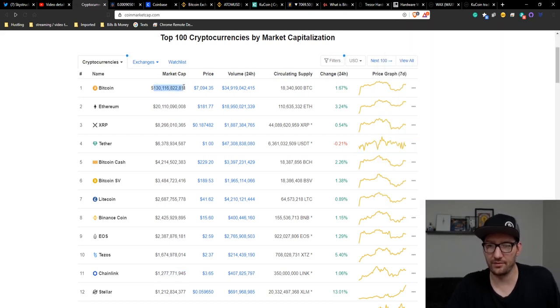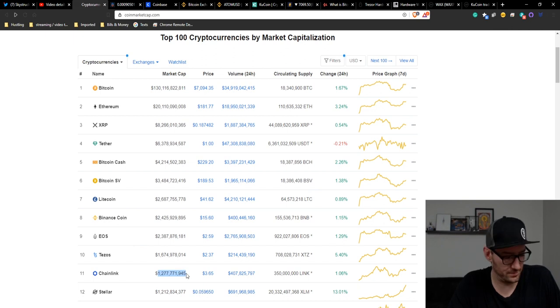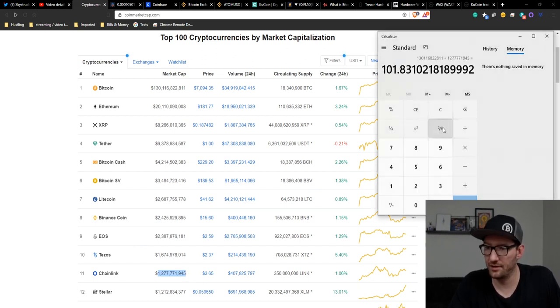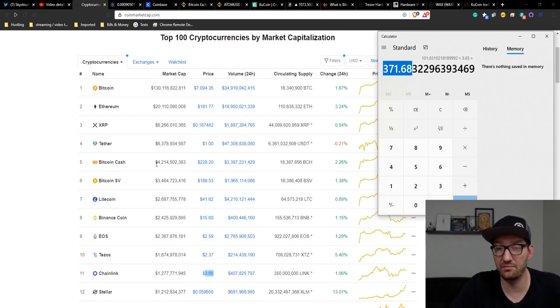All we're going to do is take the market caps. The market cap of Bitcoin currently is $130 billion — we're going to take that and divide it by the market cap of Chainlink. Divide that by Chainlink's market cap and we're at 101. So Chainlink would go up 101x to reach the current market cap of Bitcoin. You take the price, which is $3.65, and multiply it by 101 — that equals $371.68. So if Chainlink reached the size of Bitcoin right now, the price of Chainlink would be $371.